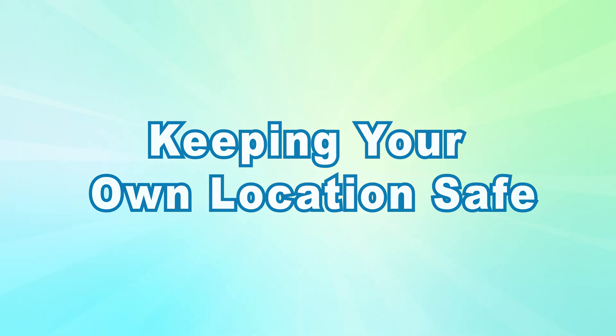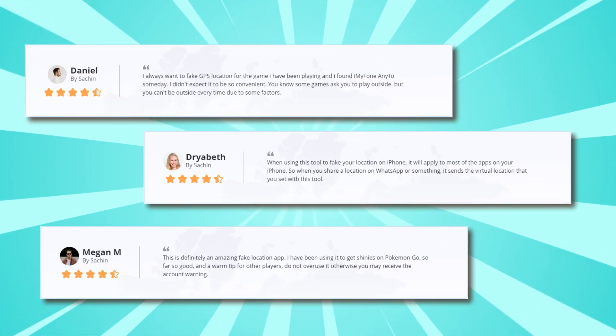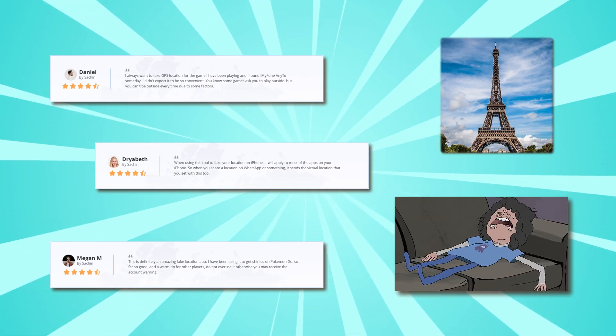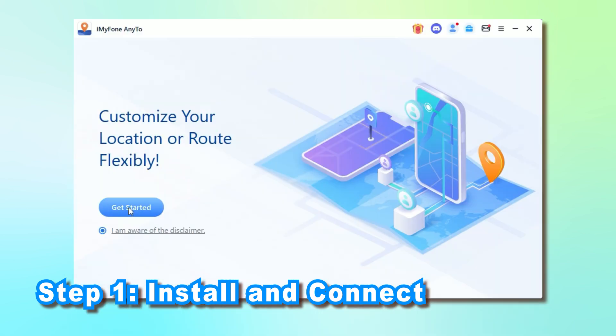iAnyGo is like telling your phone 'I'm in Paris' while you're actually on your couch. First, download and install iAnyGo on your computer, launch it, and connect your iPhone or Android.